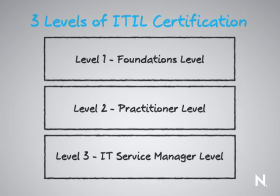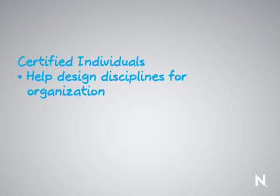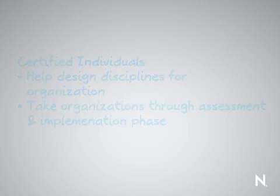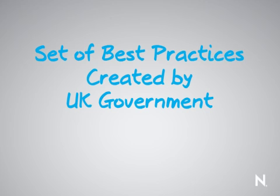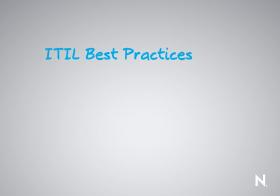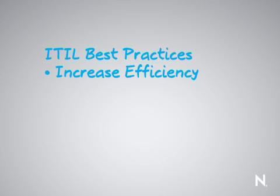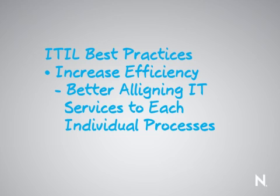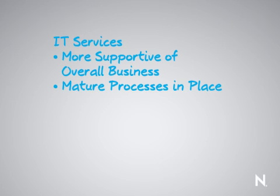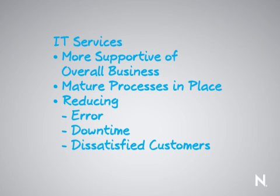Once the individual is certified, they can not only help design these disciplines for organizations but also work with organizations through the assessment and implementation phase. In summary, ITIL is a set of best practices created by the UK government back in 1989, and thousands of organizations around the world have been reaping the benefits since then. ITIL continues to adapt and mature over time. By implementing ITIL best practices, organizations increase the efficiency of their IT services by better aligning IT services to individual processes, resulting in mature repeatable processes that reduce the chance for error, downtime, and dissatisfied customers.